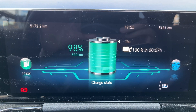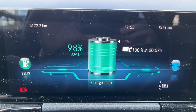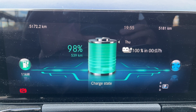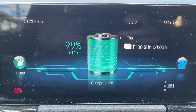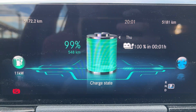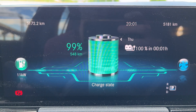And now 98% and 538 kilometers of electric range. I have also activated cabin cooling, as we can see the blue ventilation symbol is rolling. Now almost full at 99% and 546 kilometers of electric range, but we still need to wait 3 minutes until 100% charge. And now 548 kilometers of electric range and 1 minute left.